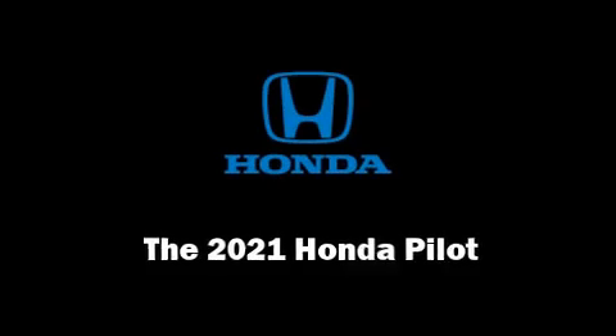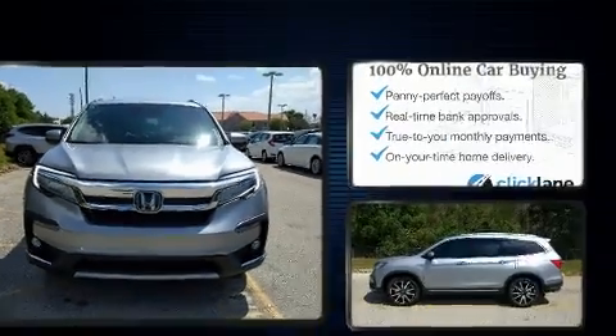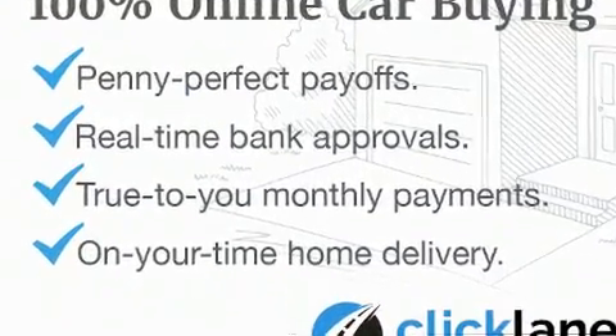Take command of the road in the 2021 Honda Pilot. It features a front-wheel drive platform, an automatic transmission, and a 3.5-liter six-cylinder engine.